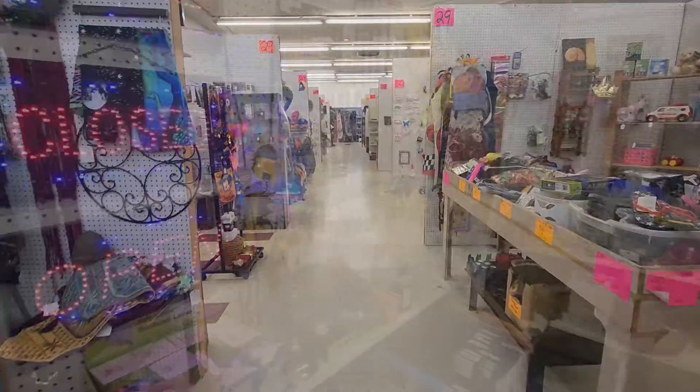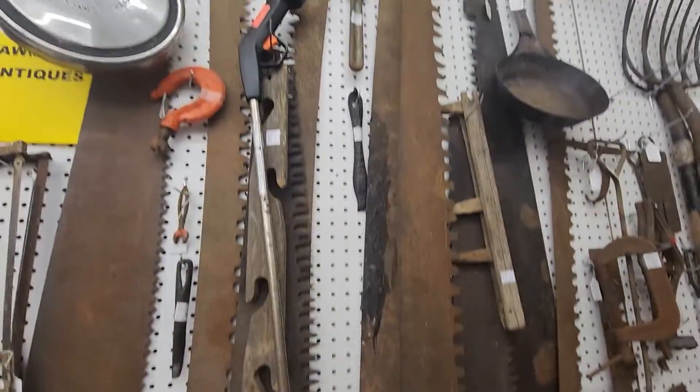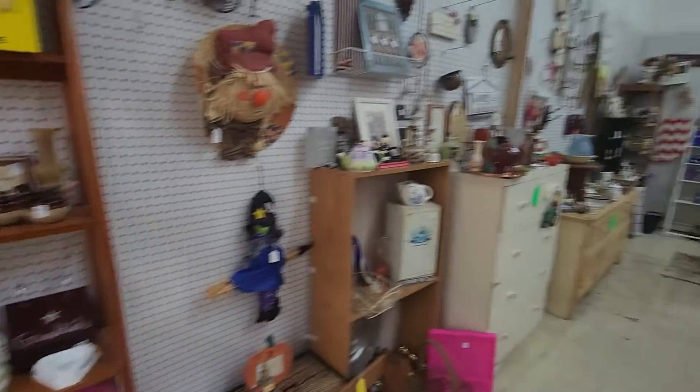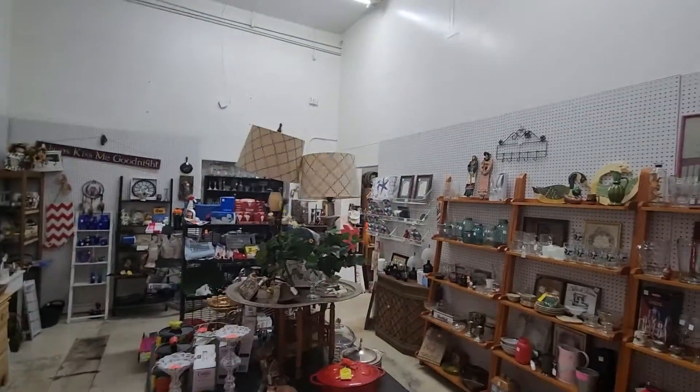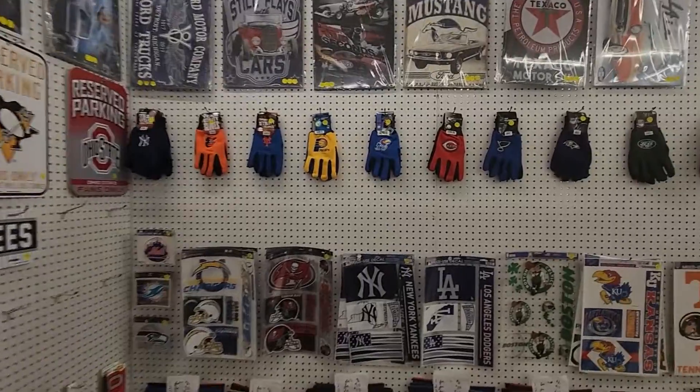Looky Looky has some awesome items for your garden, your tool shed, some knickknacks for your shelves, and these awesome vintage signs. And these football memorabilia will go great in your house.